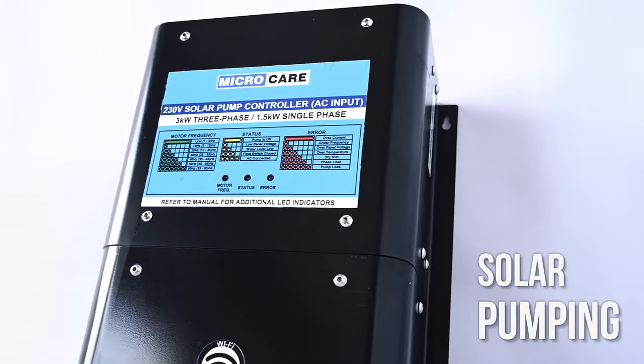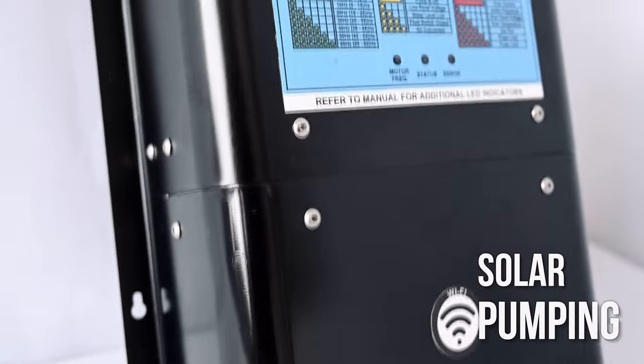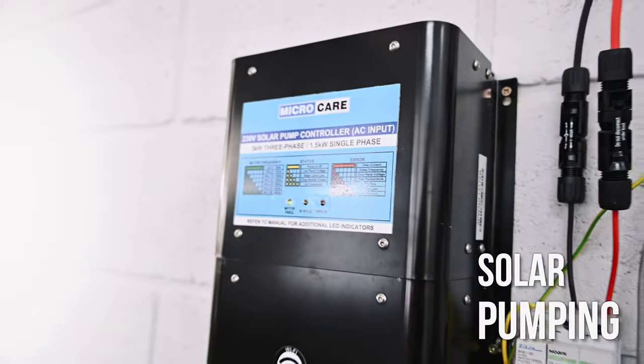For single and three phase solar pumps, Microcare offers a VSD pump controller available up to 5.5kW.